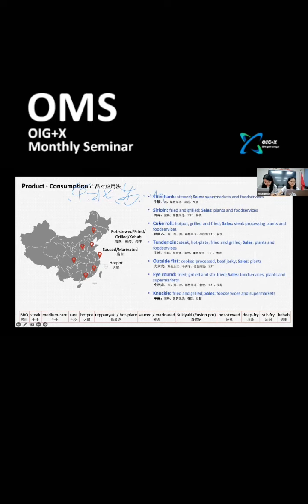For beef products such as sirloin, cube roll, and tenderloin, which are often used as beef steak, these are mainly exported to the eastern region of China, with e-commerce as the primary channel.